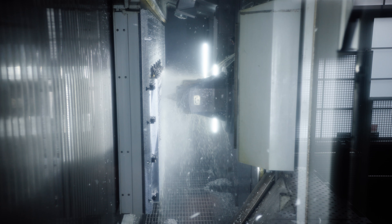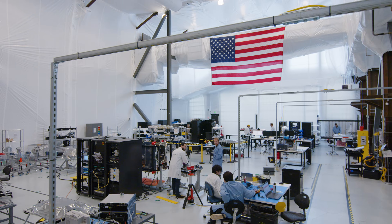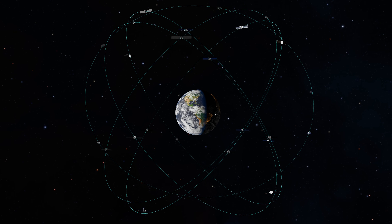Why do we need such a gigantic machine? Because this is going to help us triple production volumes of our satellites. It's a key enabler that takes us from our current production rate of 8 satellites a year today to 24 satellites a year in the near future.